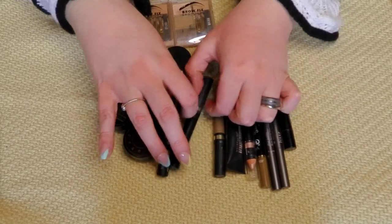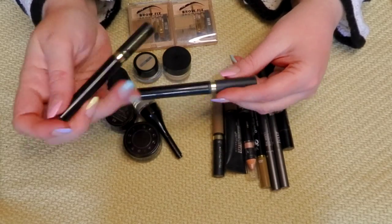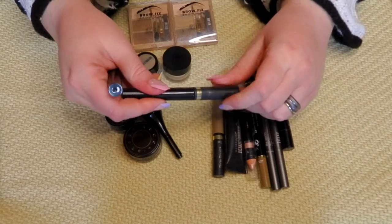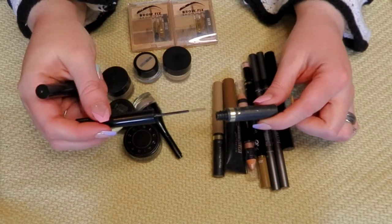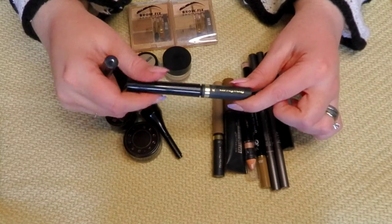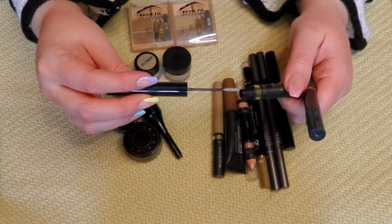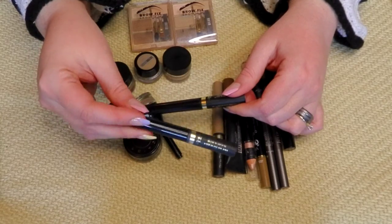This brow gel — I just opened a new one from my backups because this old one seems to still have product but the writing's all worn off and it doesn't hold like it used to. It's just kind of putting water through the brows at this point, whereas it used to work really well. So I busted out my new one and I'm going to keep the new one and get rid of this old one. I think it's trash.